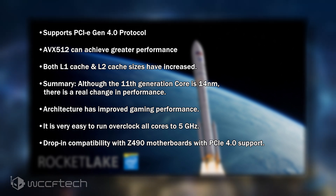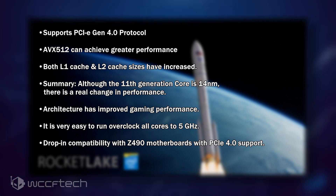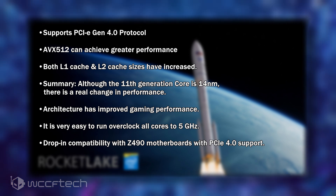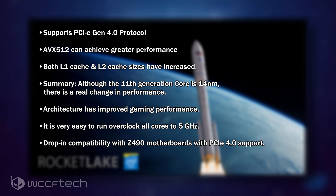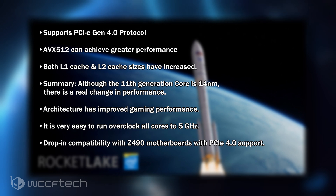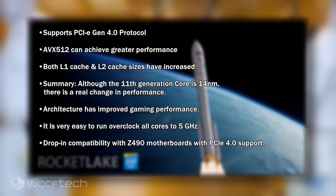Here's a quick look at the rumors ITCooker has mentioned. The CPU supports PCIe Gen 4 protocol. AVX-512 can achieve greater performance, though it runs heavily hot even under 8 cores and leads to higher power consumption — something to keep in mind. Both L1 and L2 cache sizes have increased: the 10th generation L1 is 32KB with L2 of 256KB, while the 11th generation L1 is 48KB and L2 is doubled to 512KB.